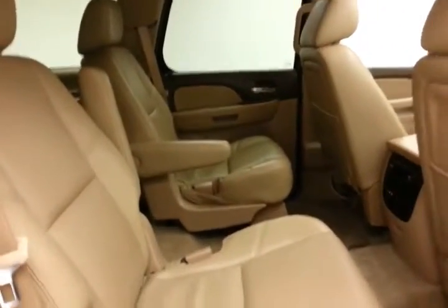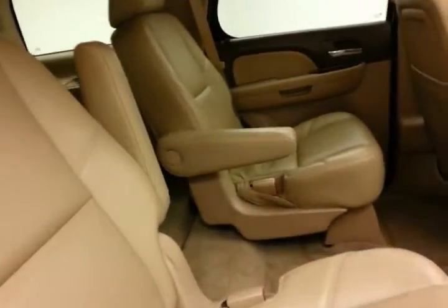This Tahoe seats 7 with a leather interior, bucket seats in the middle row. These seats are also heated, with rear climate and audio controls, along with a rear DVD player. Family friendly with hooks in the seats for the latch system to keep child seats completely secure.